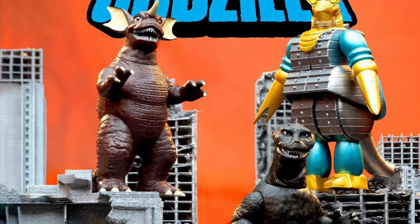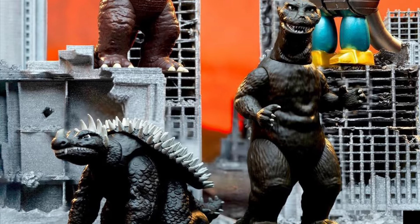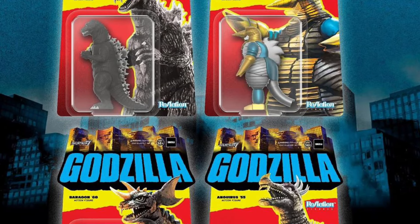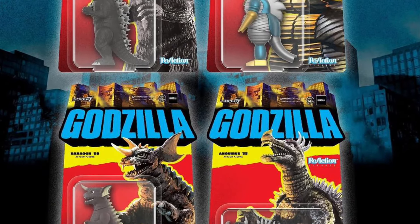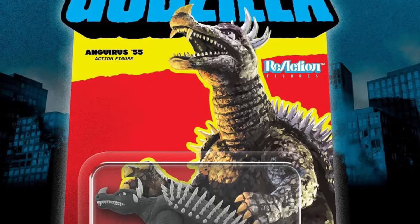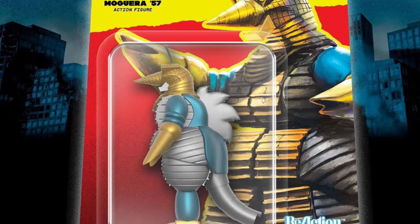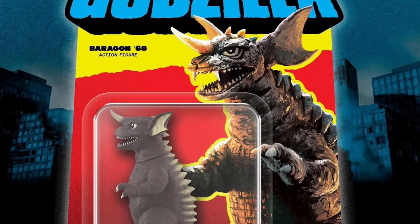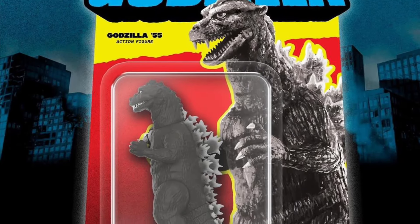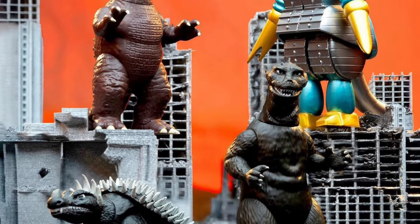Let's kick things off with some kaiju. Super 7 announced their latest wave of ReAction figures — Toho ReAction figures — including Godzilla '55, Anguirus '55, Moguera '57, and Baragon '65. Here is Anguirus in all his black and white glory, and Moguera — always love this Moguera. Baragon from Frankenstein Conquers the World is always a classic. And of course Godzilla '55 from Godzilla Raids Again — a nice set. They are up for ordering right now.